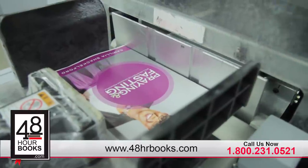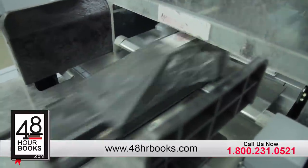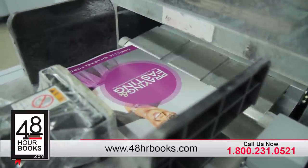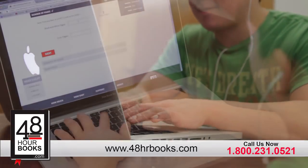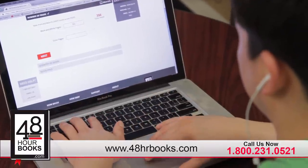You can order as few as 10 books, but if you order 100 or more, we'll send you 25 more books free. We make it easy to place your order, and if you have any questions at all, we're just a phone call away.